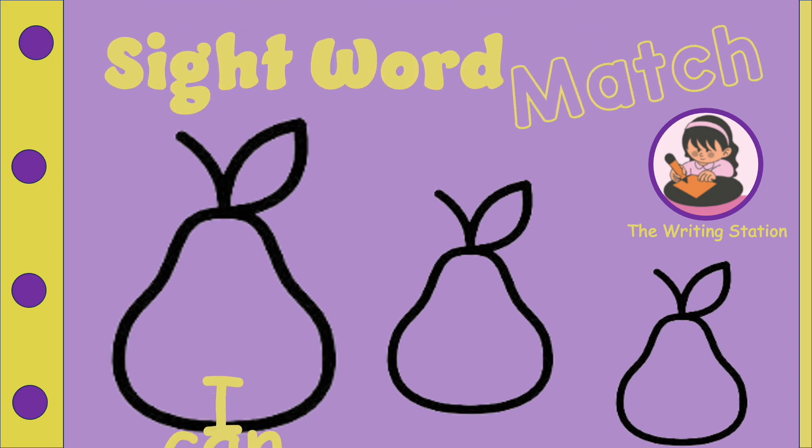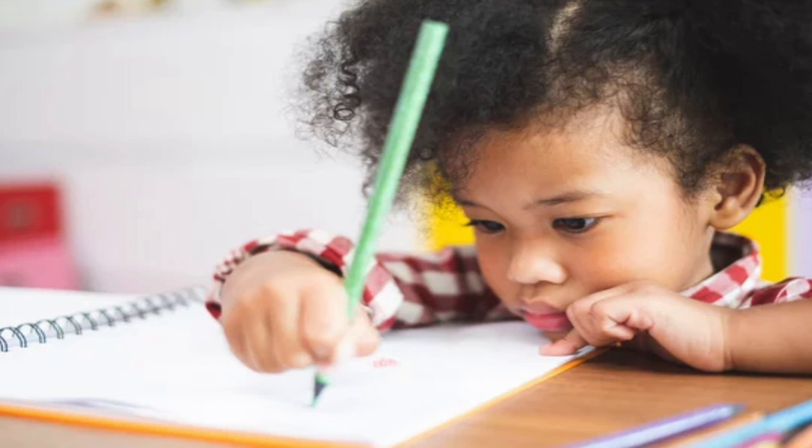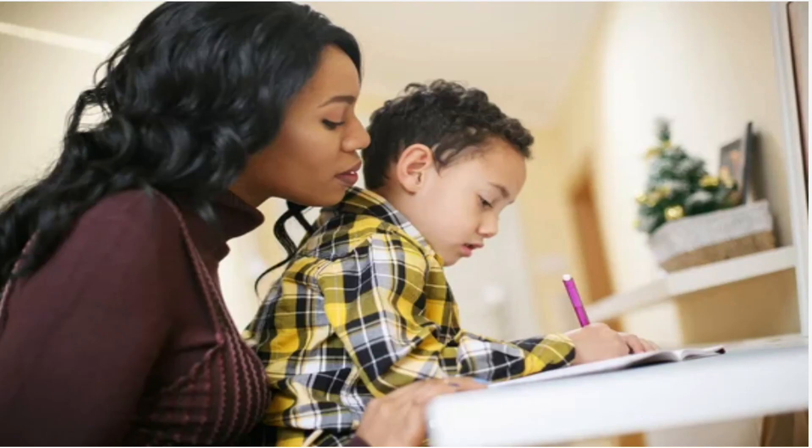Hello parents, teachers, and students. Welcome to The Writing Station, brought to you by My2Diversity. Today we are learning about words that are used most frequently when we are learning to read and write. They're called sight words. Don't forget to download and print the lesson for today. I put the link in the description box below.